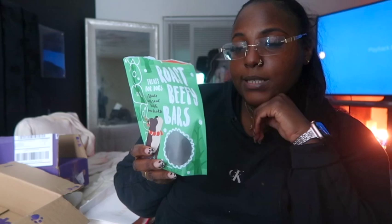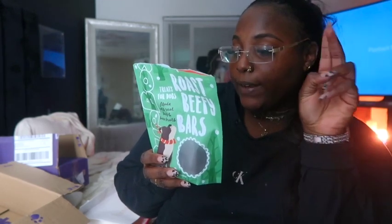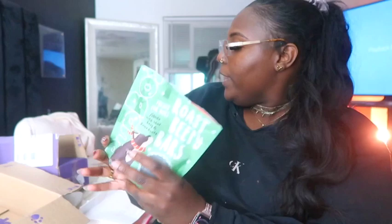I gave a treat to both Teddy and Theo to see if they like it — they both took theirs. The ingredients are beef, pea flour, pea protein, chickpea, coconut glycerin, beef bone broth, sweet potato, flaxseed, cane molasses, salt, lactic acid, and mixed tocopherols — a natural source of vitamin E. Each treat is 27 kcals. That's February's pup box!